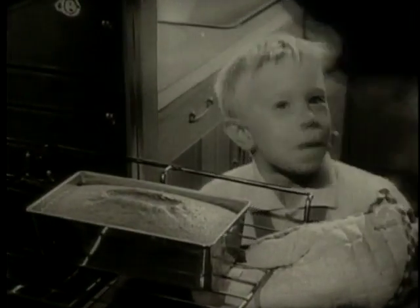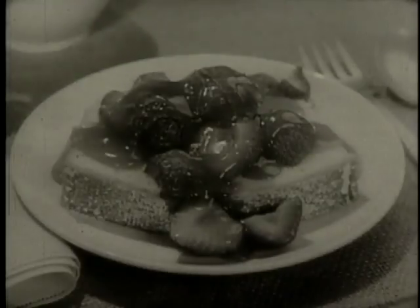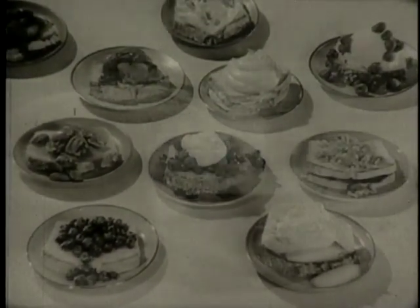Dromedary pound cake mix. Just minutes fixing time for moist, fragrant pound cake. Serve it a different way every day. Dromedary pound cake gives you different desserts for days and days, because it stays homemade fresh. Dromedary pound cake mix.